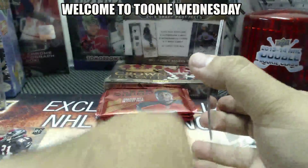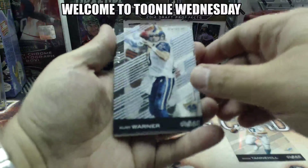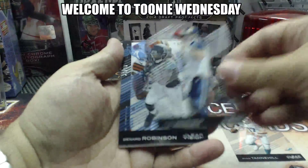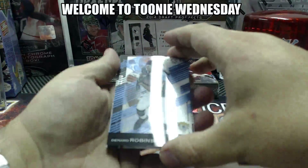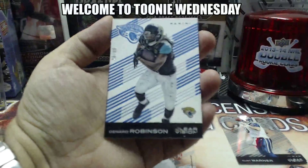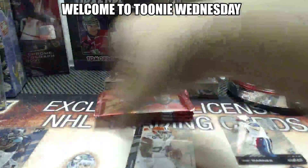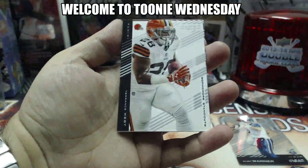Kurt Warner base. Number 26 of 99 — Denard Robinson for the Jaguars. And we have a base of Terrence West.